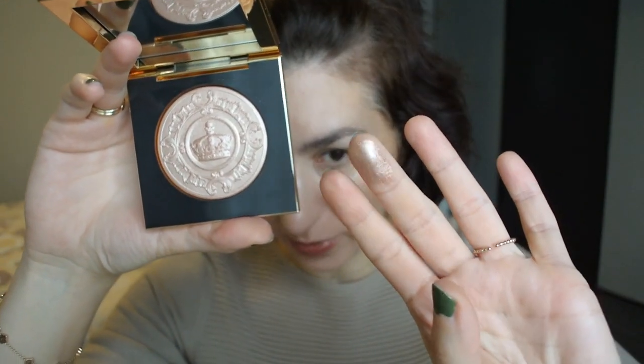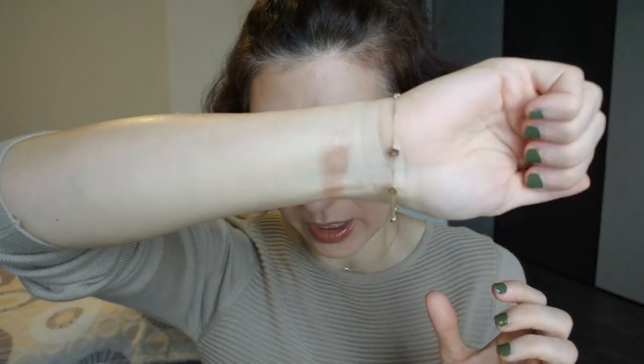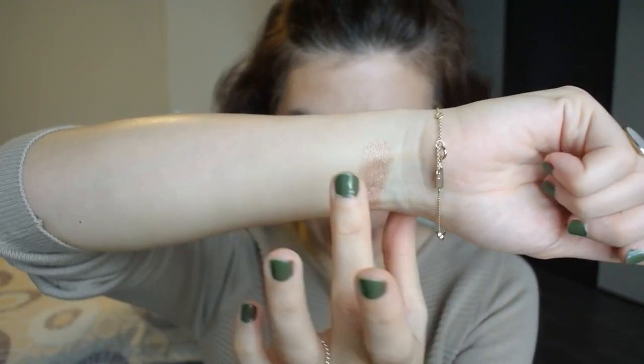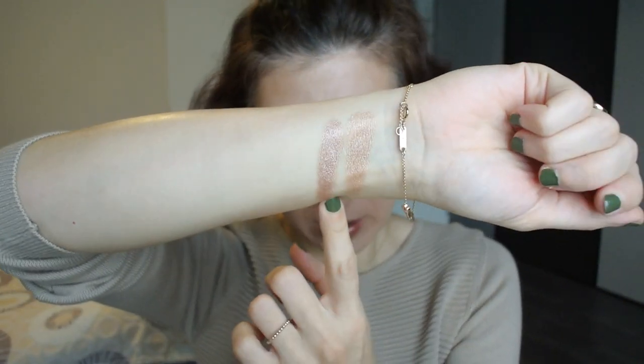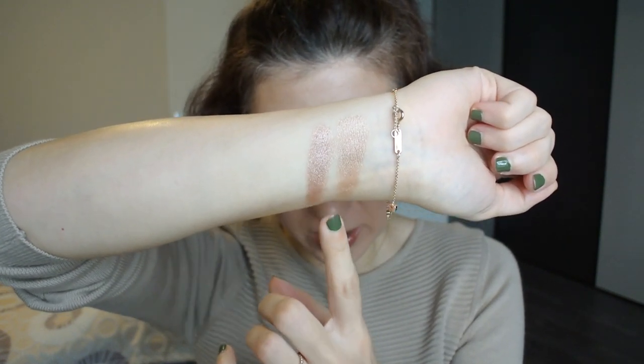I'm going to swatch it and compare it to the one from last year, the Divine Glow, and to Golden Nectar from the Divine Blush collection. There's really no powder kick-up with this Baked Gelee formula. The highlighter looks like a light, very warm pink or peach with a bit of a silver reflect to it. It is for sure warmer than last year's highlighter — called Golden Champagne but I'd rather call it pink champagne. The one from last year is more opaque, darker in tone, and cooler in tone compared to the new one.